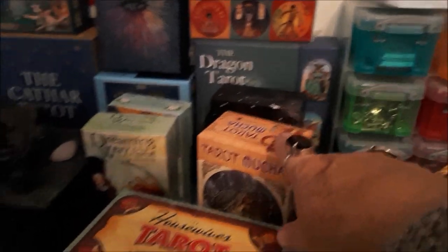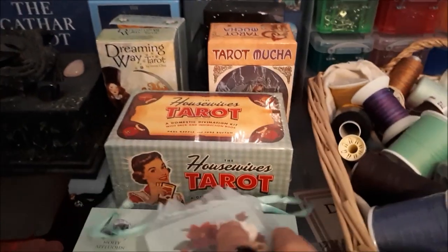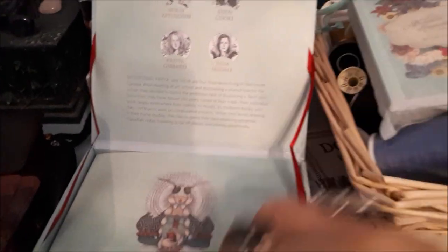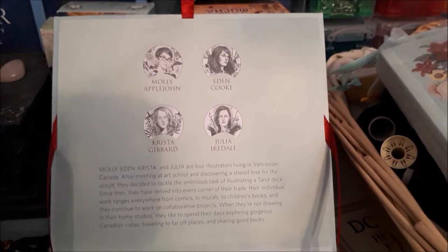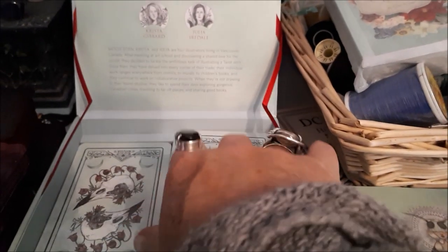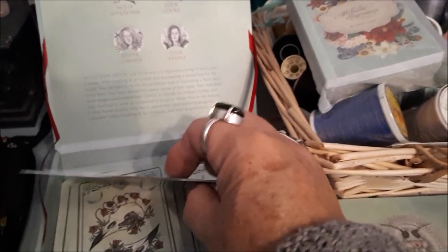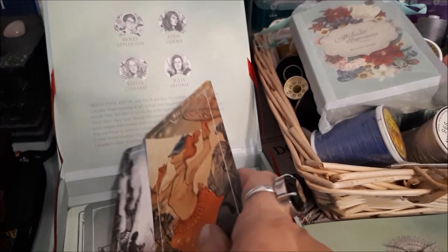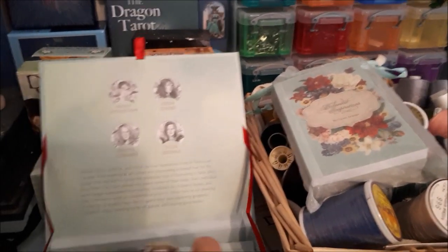I've just bought the Housewives Tarot, which isn't even unwrapped yet, and the Astara — which I really love, and every time I do this video I have to redo it. It's done by four amazing young ladies with very good artwork. The Astara is stunning — the sides are gilded in silver. Each of the four artists does a different suit.